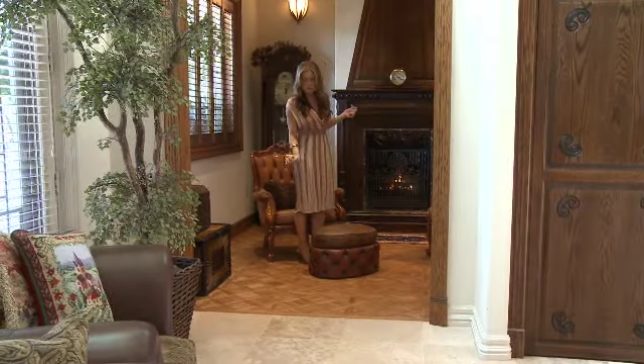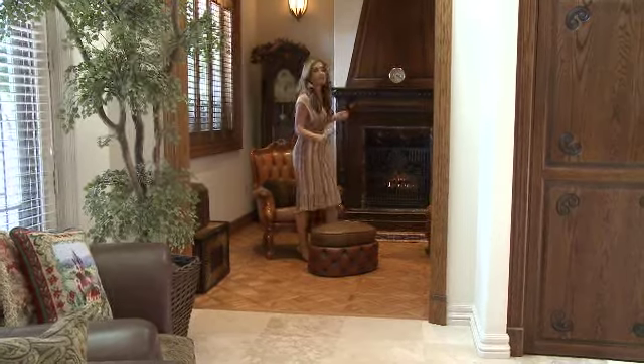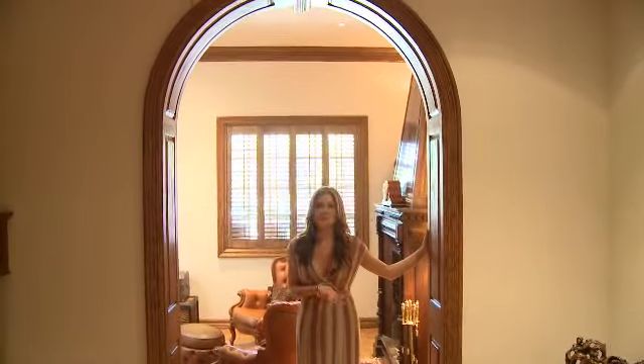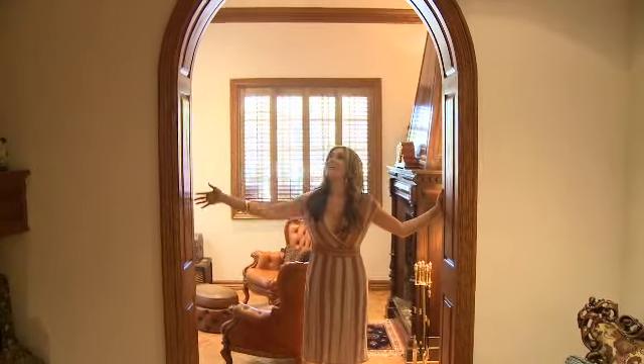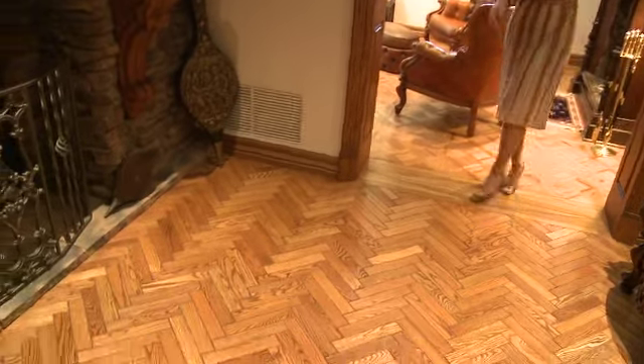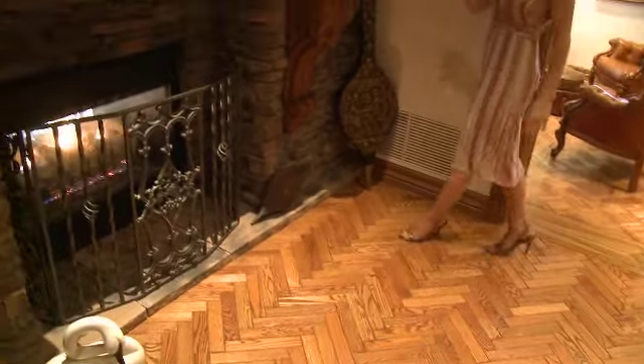Here we have beautiful wood flooring, and the flooring design changes as you step into the next room for a calm transition. Here we have the sitting room with beautiful hand-carved archways, herringbone detailed wood floors, and an amazing stone fireplace.